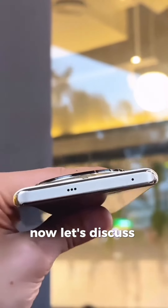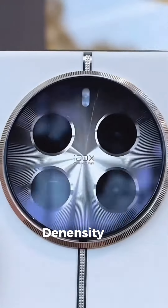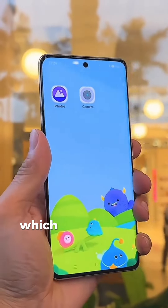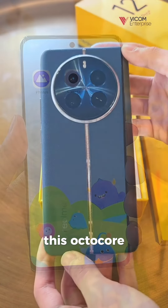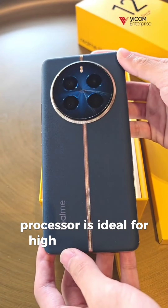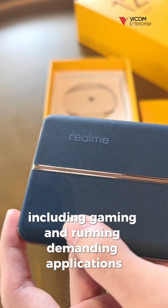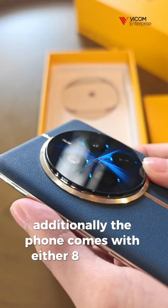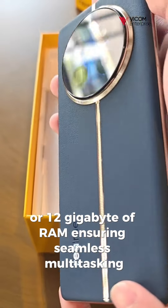Now, let's discuss performance. The Realme 12 Pro Plus is powered by the MediaTek Dimensity 1200 processor, which is built on a 6-nanometer process technology. This octa-core processor is ideal for high-performance tasks, including gaming and running demanding applications. Additionally, the phone comes with either 8GB or 12GB of RAM, ensuring seamless multitasking.